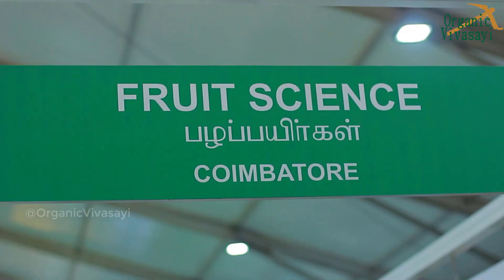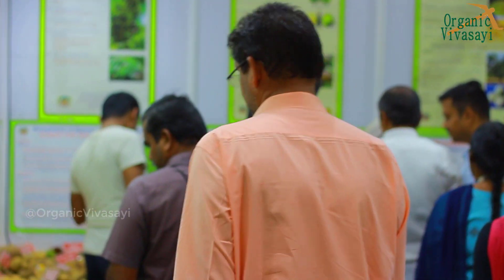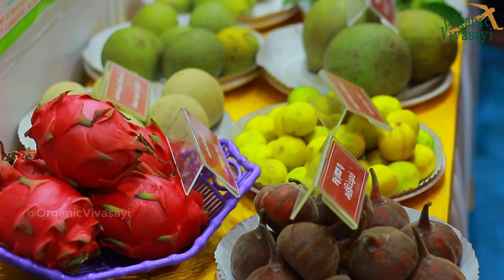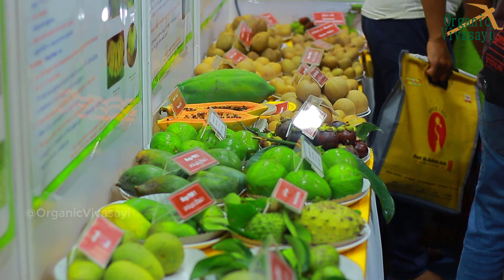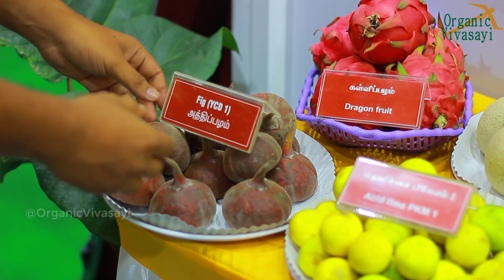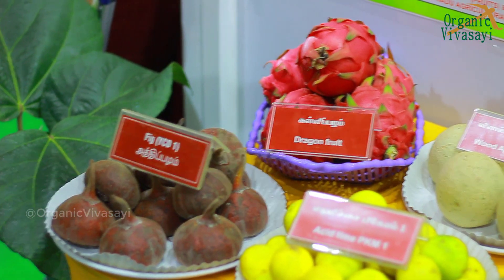Hello everyone. We have a style of food in Tamil Nadu. We have an exhibition in the Fruits department. First, we have a fig. We also have a dragon fruit on display.